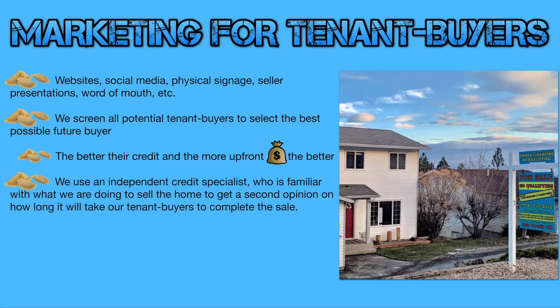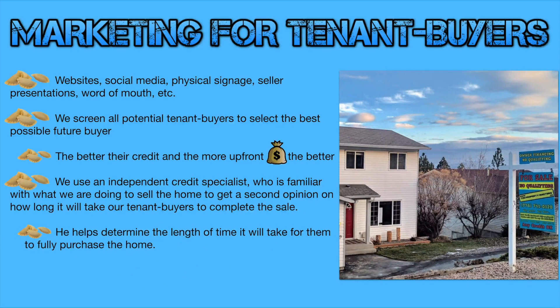We also use an independent credit specialist who's familiar with what we're doing to sell the home, and we get a second opinion on how long it's going to take our tenant buyers to complete the sale. This helps determine how long we should make our contracts with our buyer. We add six more months to that, because sometimes things in life happen, and that gives the person a fair chance to be able to own the home.